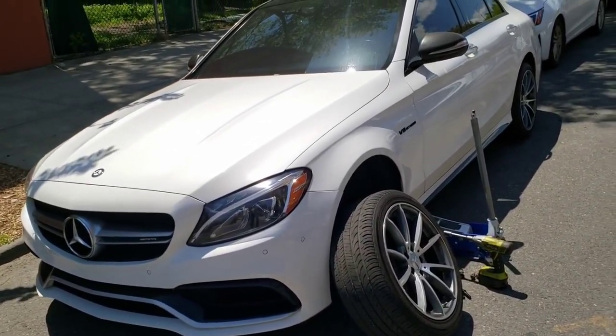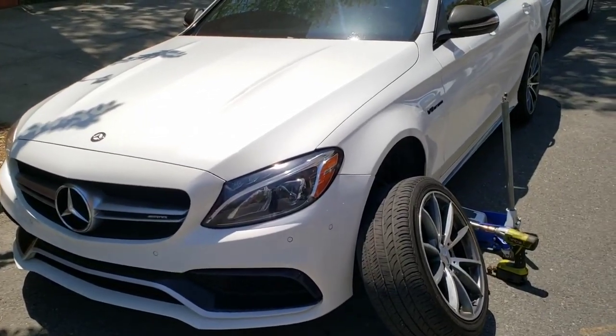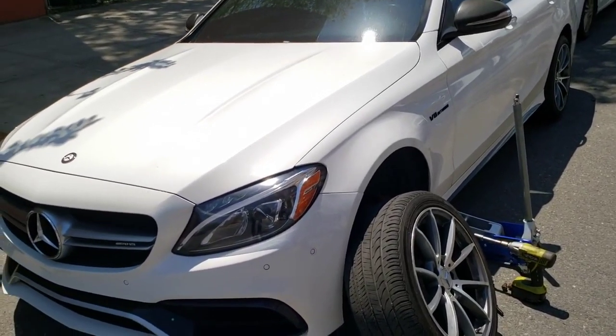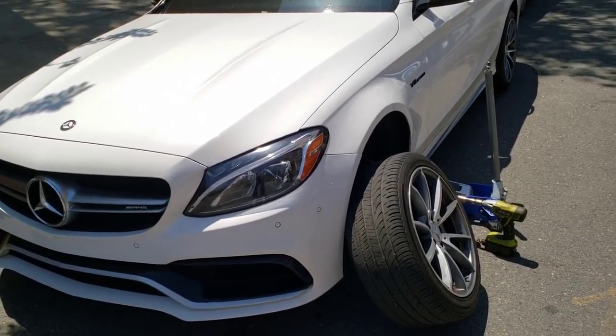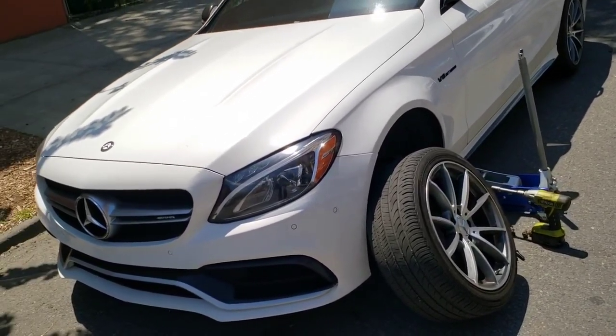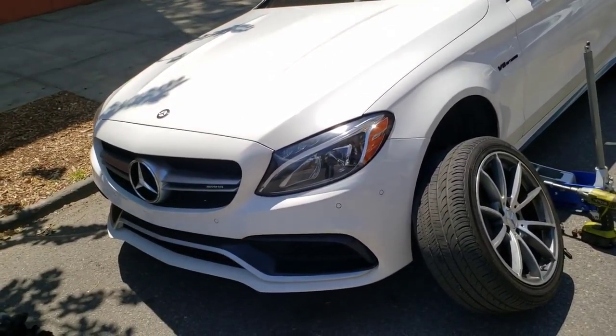Welcome back to Booster Motion guys. Today I'm going to talk about everything wrong with my C63. This isn't a dislike video. This is going to be a video on pretty much purchasing a C63 and some things that you should look for to make sure that you don't run into a bad deal.